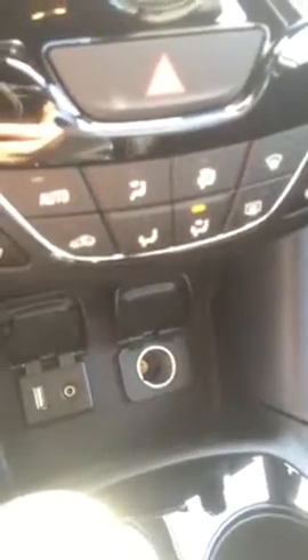You've got the heated seats in the front and passenger, as well as your heating and cooling options. You do have a USB and an auxiliary cord, as well as another 120-volt outlet. You do have your traction control and your rear park assist. Then you do have the wireless charging here for your cell phone, as well as the deep center console.